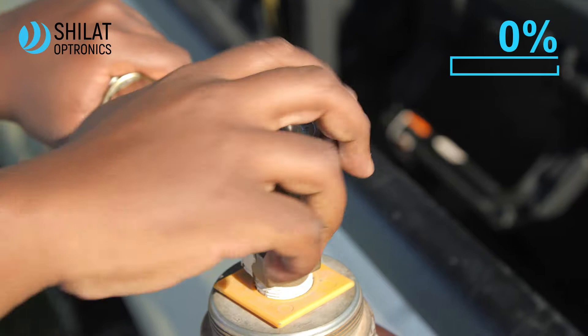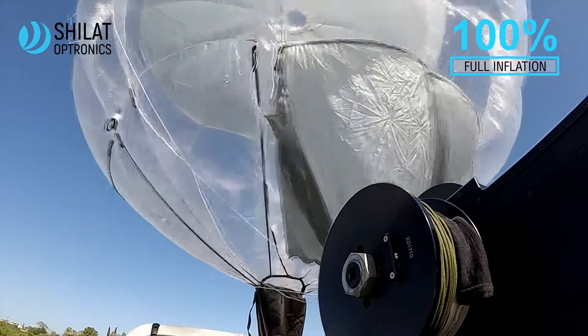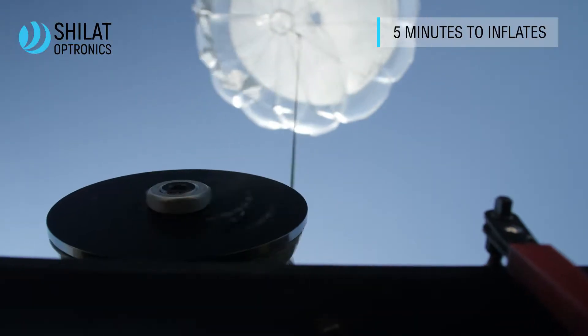Hawkeye's compact size requires just a small amount of helium to inflate. The system is small and portable and can be mounted on any mobile or fixed platform at sea or on land.